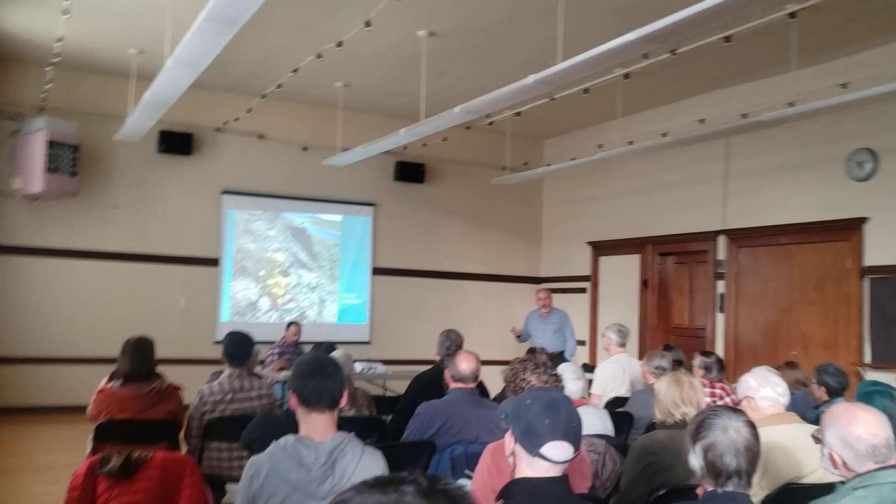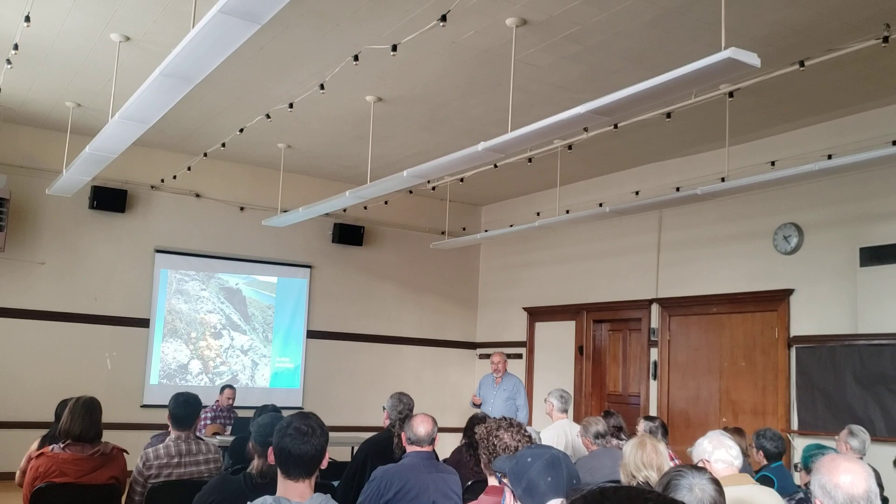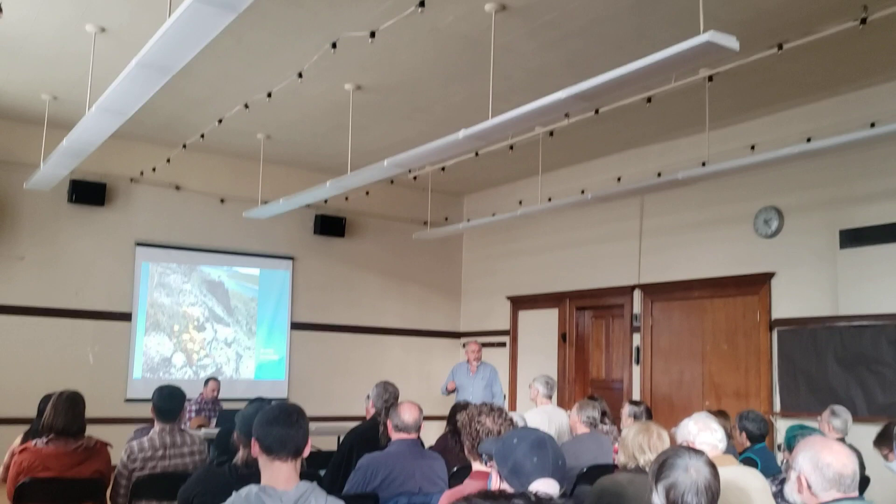This is Sedum gibridum, which is widely available in commerce. You can buy this by mail order. There are garden centers in Denver. It's an extremely good sedum. Here it is in the wild — this is in Kazakhstan, but we also saw it in Mongolia. You can see it growing like most sedums, right on top of the rock.